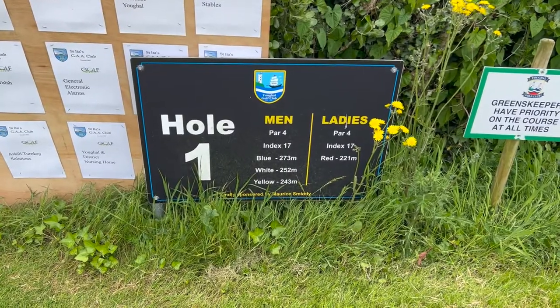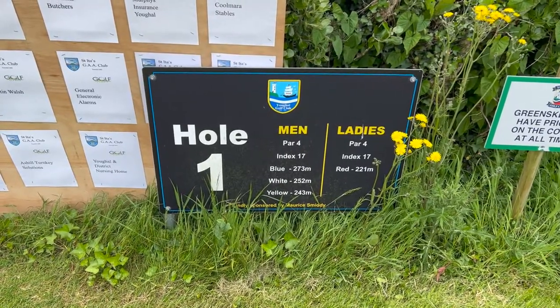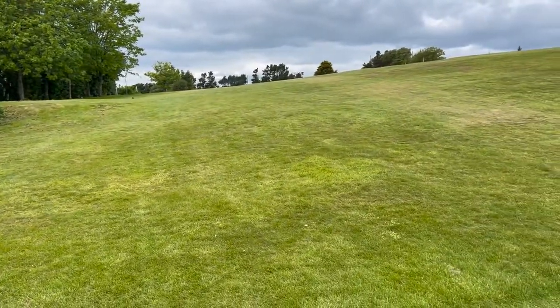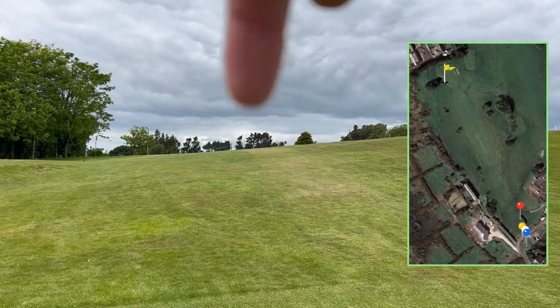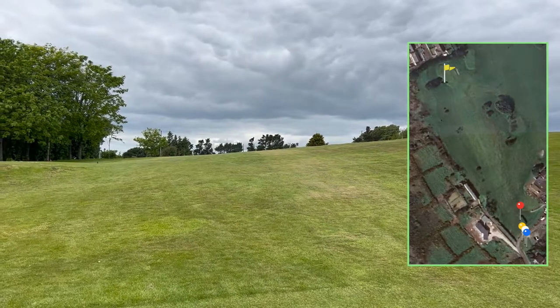Hole number one, it's a par 4, index 17, 252 metres off the whites, which we're playing off today. We'll take a step onto the tee box. It's kind of a blind tee shot, but I believe we're going towards these trees over here because I can just see a flag slightly left. So I'm going to take a safe line and go over this way.